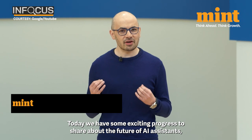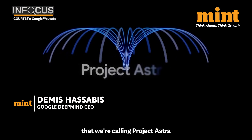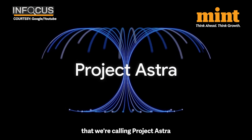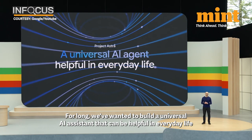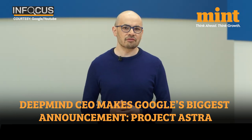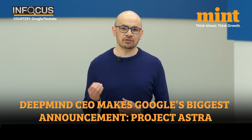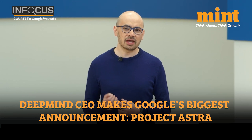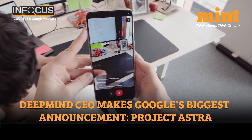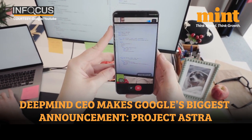Today we have some exciting new progress to share about the future of AI assistants that we're calling Project Astra. For a long time we've wanted to build a universal AI agent that can be truly helpful in everyday life. Google DeepMind's CEO, making his first appearance on stage, unveiled Project Astra — something that Google calls a universal AI assistant to help with daily life.